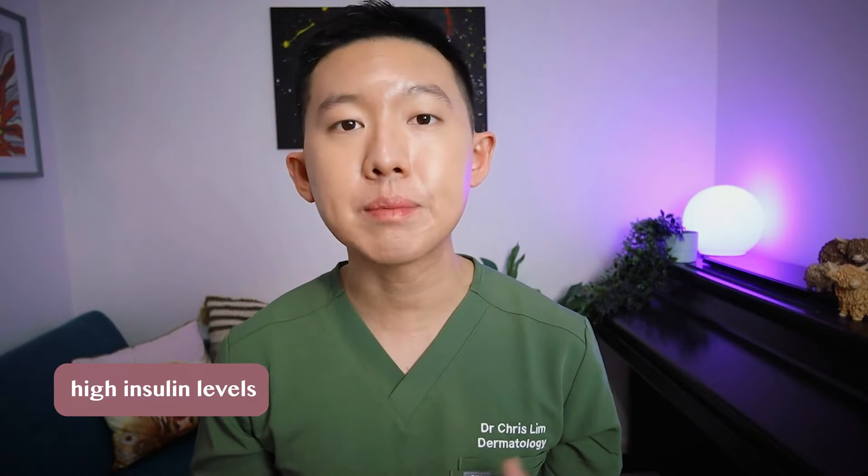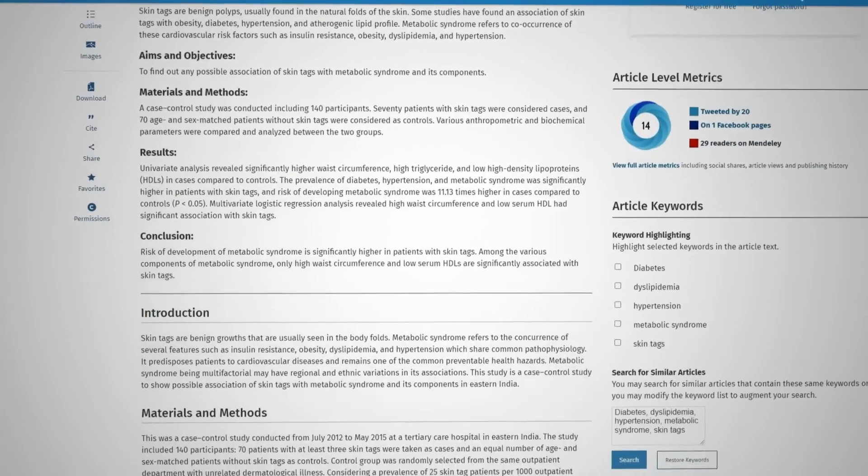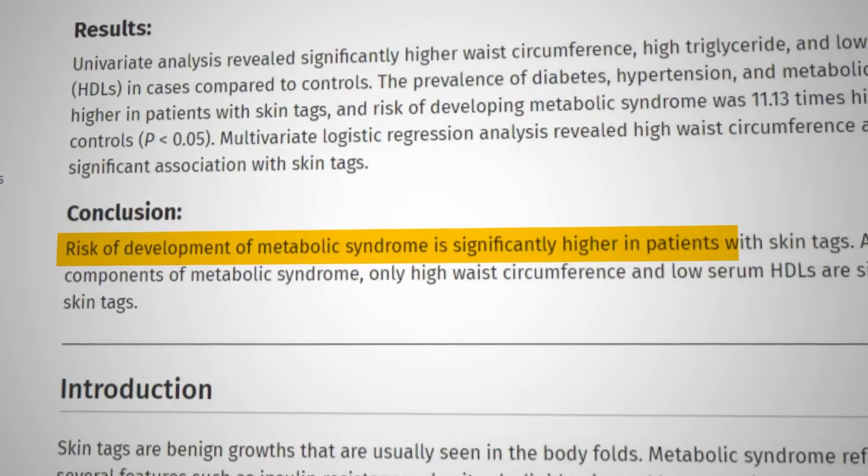Skin tags can also be caused by high insulin levels, and this can be seen in people who are overweight or people with diabetes. It's often a sign of metabolic syndrome, which is a name for a group of health issues linked to insulin resistance, and this actually puts you at risk of having type 2 diabetes, fatty liver disease, and heart conditions like raised cholesterol levels and heart attacks.